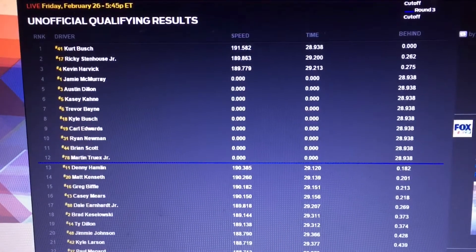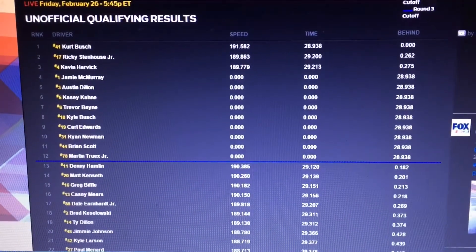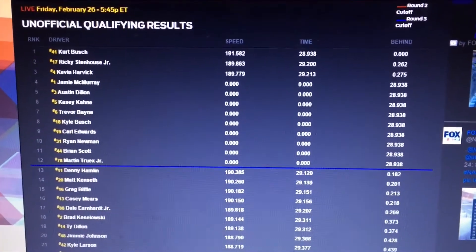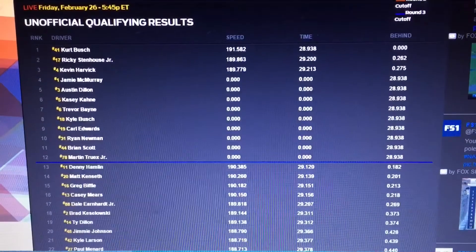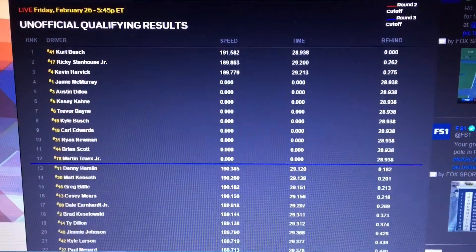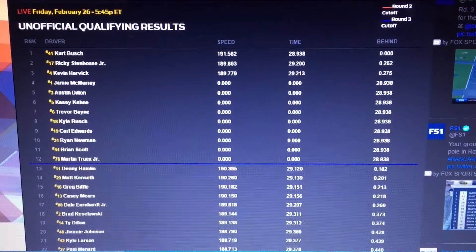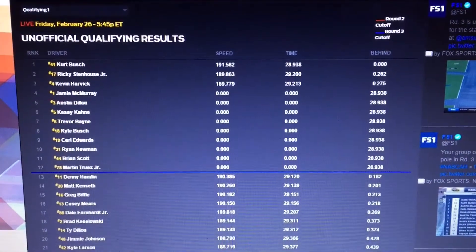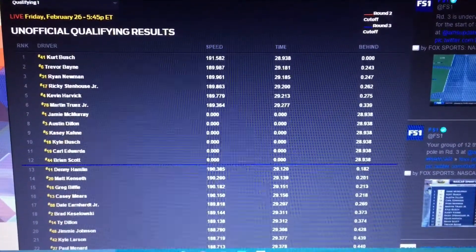That's the way the first three stack up here in the last segment of qualifying. Dramatic drop-off from Kurt Busch at 191.582 down to Stenhouse and Harvick at 189-plus. Here is Martin Truex Jr. now on the racetrack — Furniture Row Toyota making his final qualifying run. He made his debut with Joe Gibbs Racing Toyota equipment last weekend, finishing second by a foot at Daytona. Right up against the outside wall off turn two, using every inch of racetrack. He aims that Toyota to the bottom of three and four, gets a little bit of a wiggle and has to grab the wheel. Fourth fastest for Martin Truex Jr.